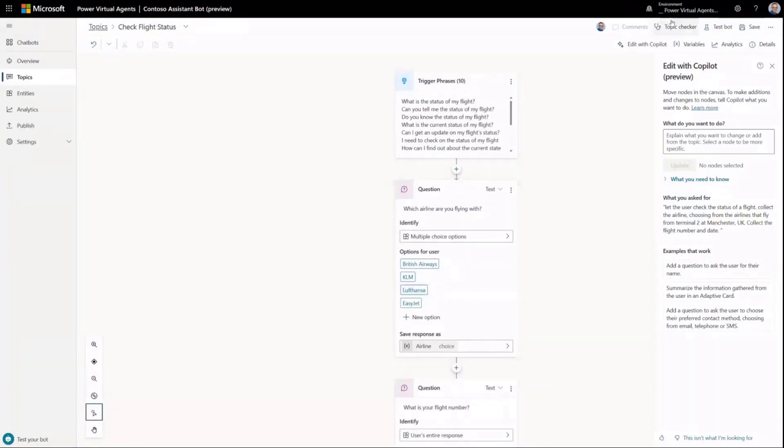Over on the right-hand side I've got the new co-pilot pane in the authoring canvas. On here I can see what I asked for previously and what changes were made as a result. I can correlate those with what I see in the authoring canvas. I can also see examples of the types of iteration commands I can use if I'm making changes or updates to a topic.